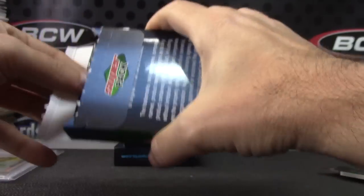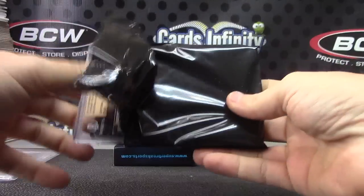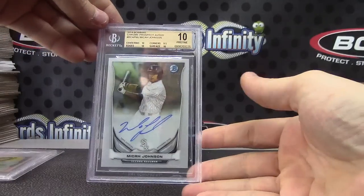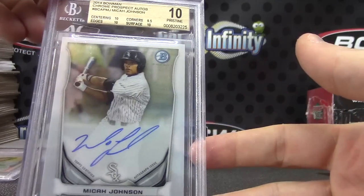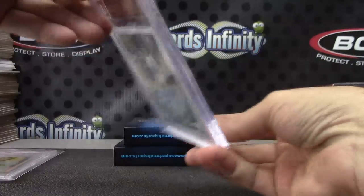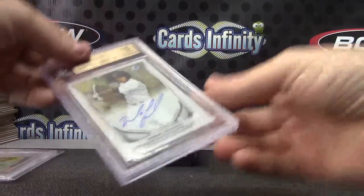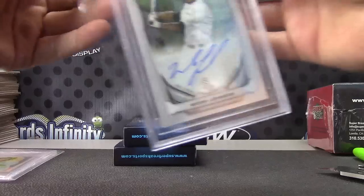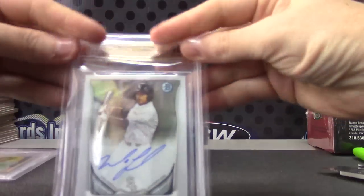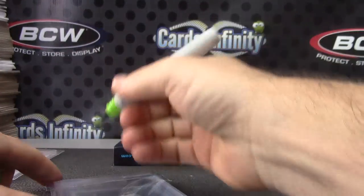It's number four — got a 10 on the autograph and a pristine 10. Micah Johnson, 10/10 — pristine 10 on the grade and a 10 on the autograph. That is 2014 Bowman Chrome Prospects, 10/10. I've never pulled — I know they make them, but I've never pulled a 10 that had four 10s. What number was that?